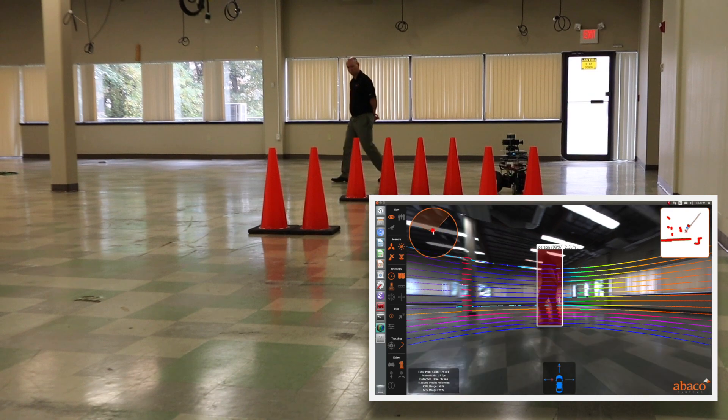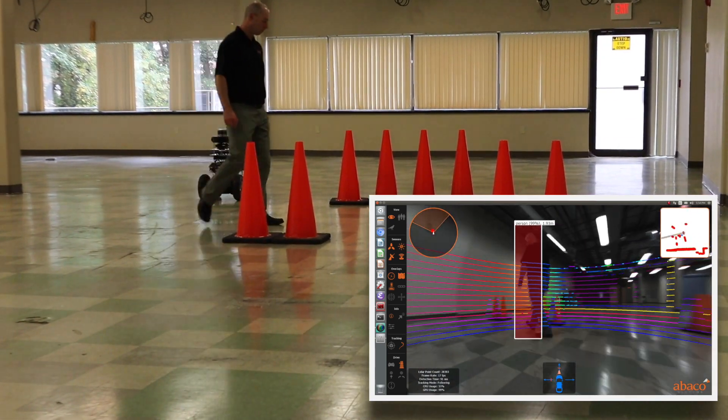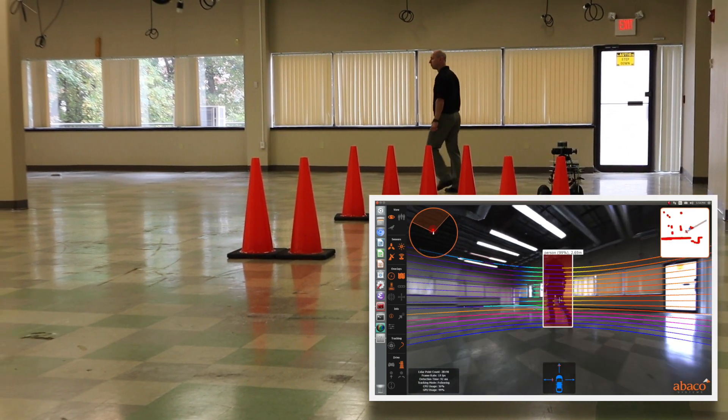The application fuses camera and LiDAR data and uses a neural network to detect objects. The application will track any selected object — in this case a person — and drive Colin to follow at a predetermined distance.